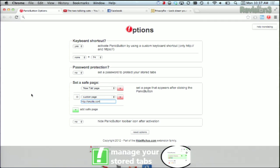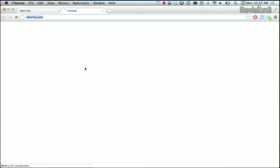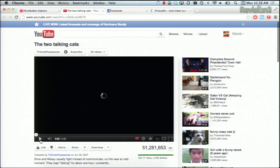Once the coast is clear, you can trigger the extension again by bringing back all your time-wasting tabs. As an example, we're looking at the two talking cats — watching it — and suddenly Roger Chang shows up. You hit the panic button, and bam, it's TechZilla. You're just doing your TechZilla work. No big deal. And then once he leaves, hit it again and all of your tabs pop back the way you want them — all your wonderful time-wasting tabs.